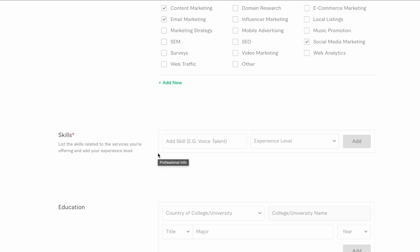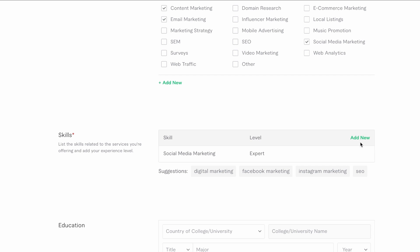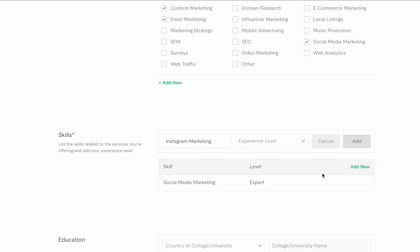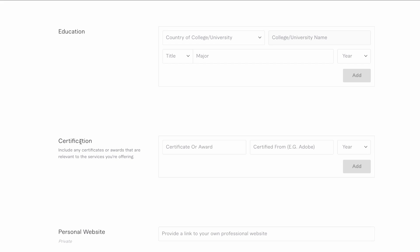Now we come down to skills. This is where you can really hone in on what you want to be selling as a freelancer. If you have any ideas, enter those skills here — you can still put in Beginner, which means you can learn and get better. Add suggestions that come up, like Instagram. Education is pretty straightforward and isn't mandatory — most of the time you'd never really need it. Certification, if you have any, is worth entering because a small difference could be what makes someone hire you over someone else.